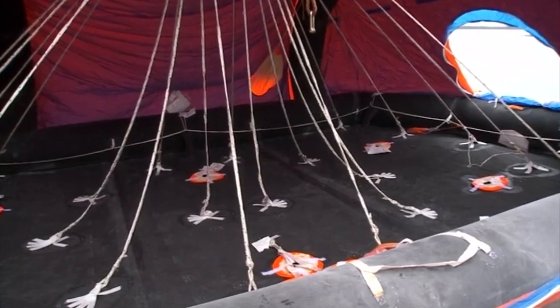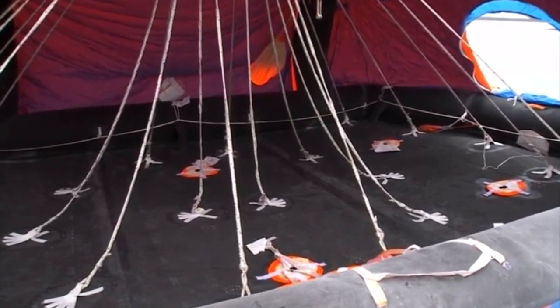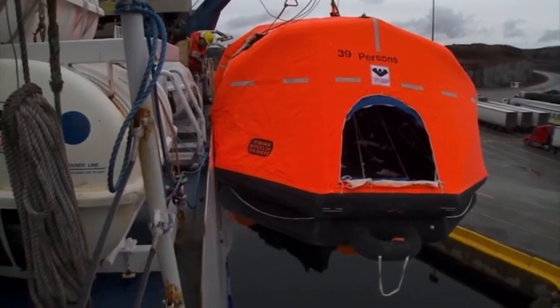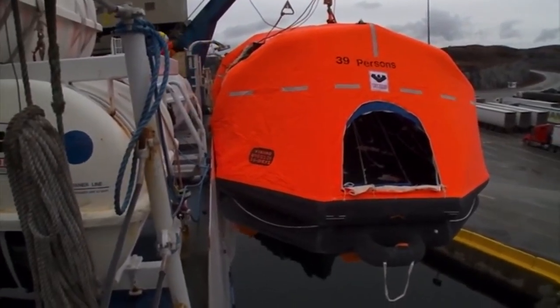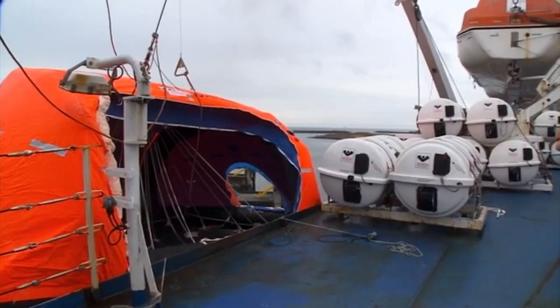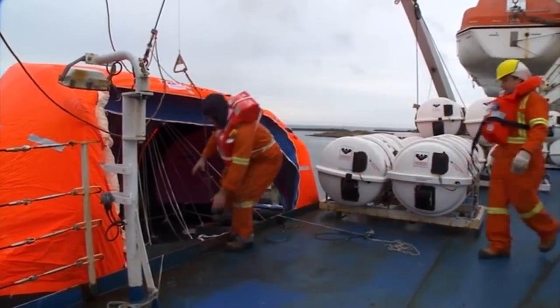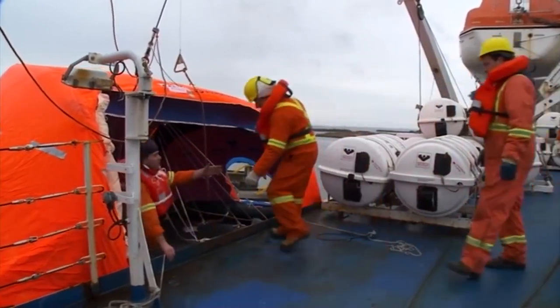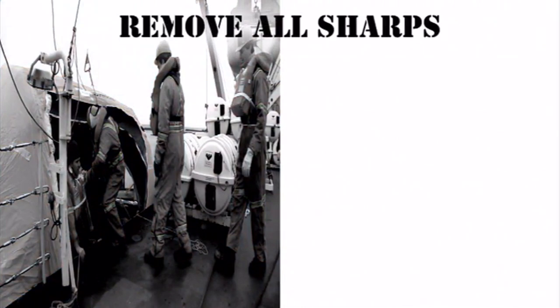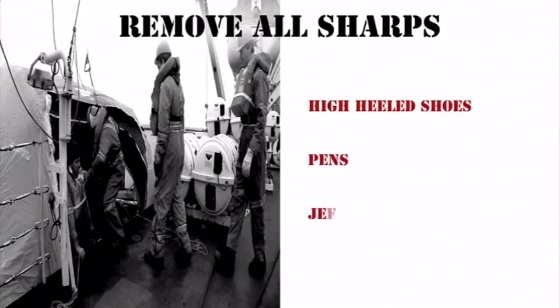In cold weather, the inflated life raft floor will provide additional insulation. When the life raft has been inspected, the bridge is informed that the life raft is ready. When the evacuation order is received, boarding can begin. Make sure people remove anything that could puncture the raft, such as high heels and other sharp objects such as pens and jewellery.